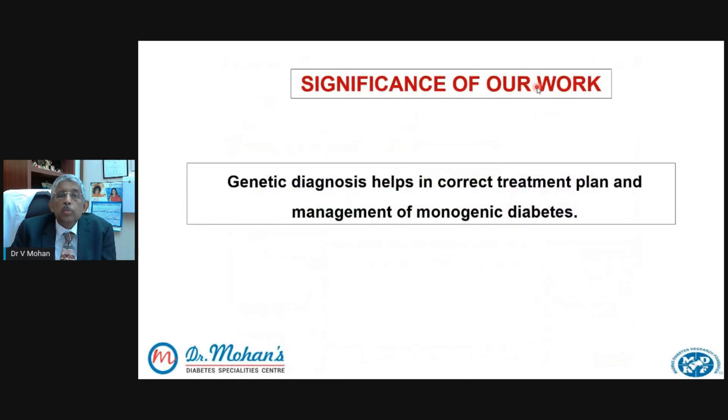The significance of our work is that genetic diagnosis helps in correcting the treatment and planning the management of monogenic diabetes. It's very gratifying that we've been able to help hundreds of such children, very often from poor socioeconomic backgrounds, by doing free genetic testing as well. Those who can afford it pay for the services. We would be very happy to reach out to everybody in India, so spread this message, share this video. If you know any child with type 1 diabetes or any child with diabetes, please pass on this information and share this video along with our contact details.